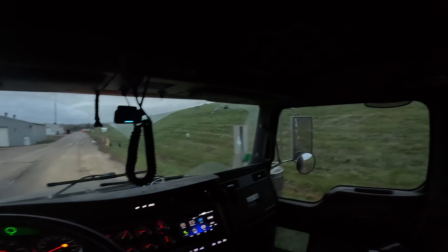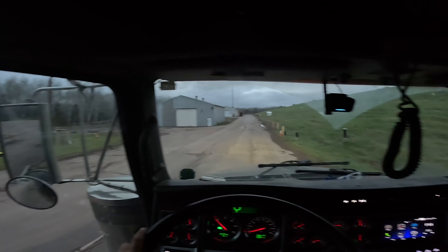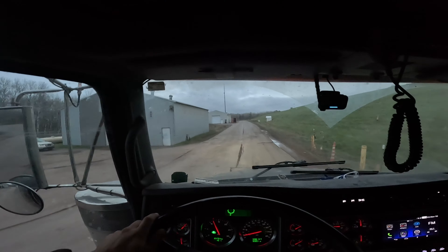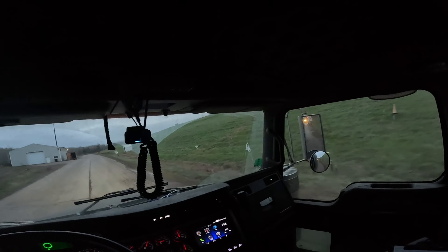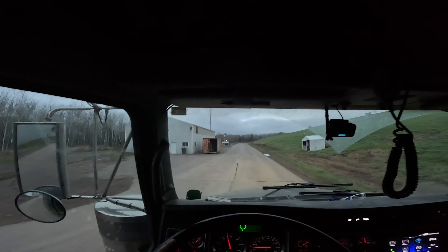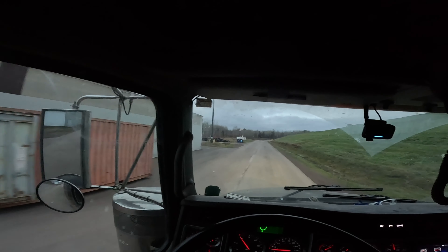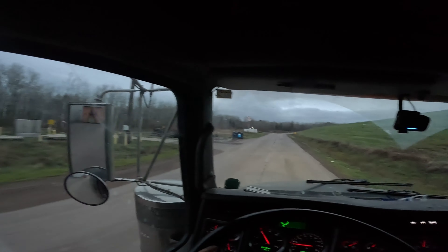Just got weighed in with my first load. What was that - like 84,000 or something like that? That's my gross weight - everything included. So I got over 40k in the trailer because this whole tractor and trailer together is like 39,000 or something like that. I'm loaded up with about 40,000 pounds plus.